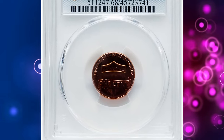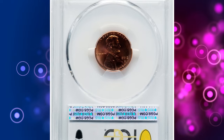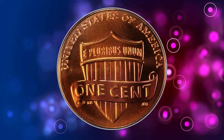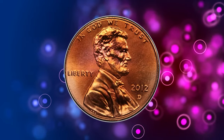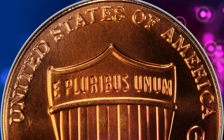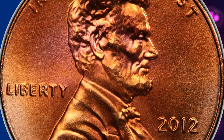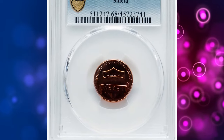Number 7. 2012 D Shield Cent, graded Mint State 68 by PCGS. According to the Coin Grading Service, the 2012 D Lincoln cents have the same Union Shield design used in the two previous years, 2010 and 2011. This issue is very common in grades up to MS65. In MS66 they become a bit scarce with some searching required. In MS67 they are very difficult to find with few examples available. In MS68 it is the ultimate grade with very few examples known.